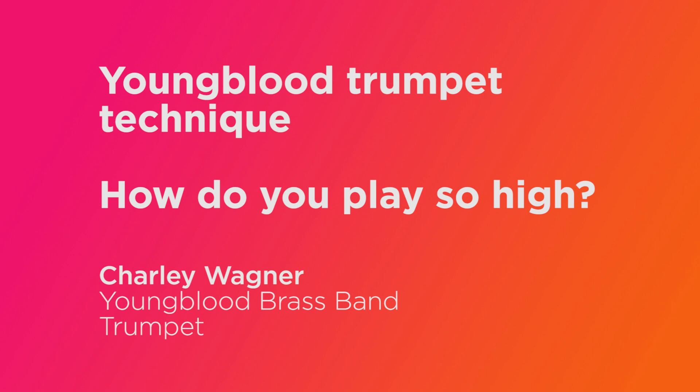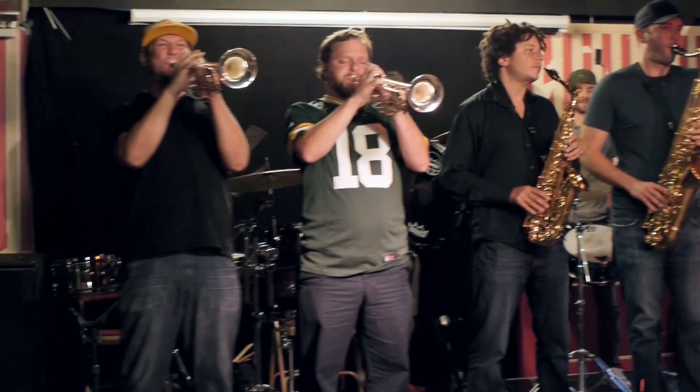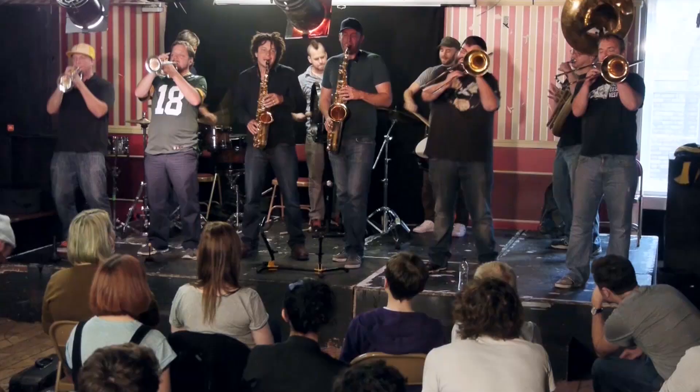Hi, I'm Charlie Wagner from Youngblood Brass Band, and the number one question we get asked at the end of every show in the trumpet section is: how do you play so high?